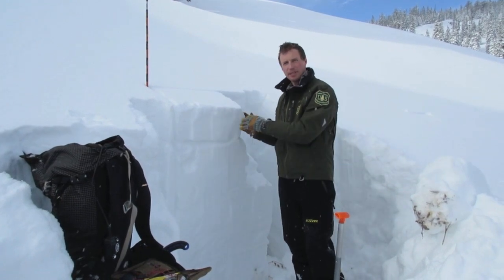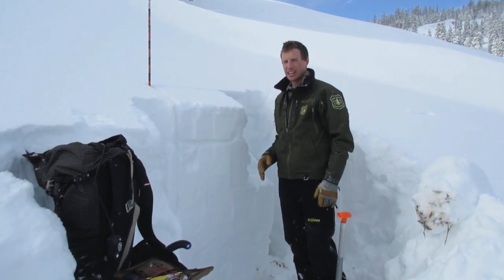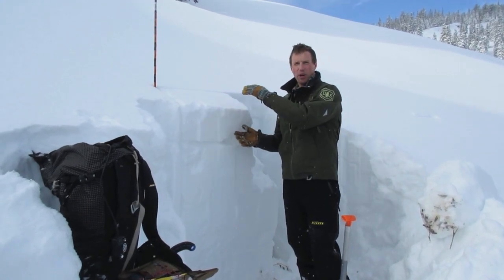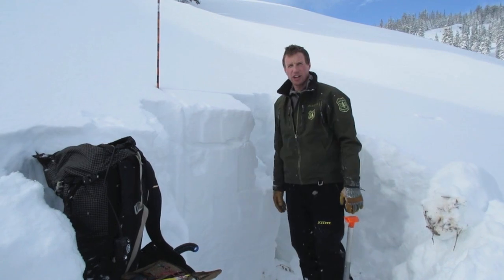Where this layer is, it wasn't causing instability in tests here — we haven't seen signs of instability on this layer yet today. But once this slab gets deeper, or in areas where it is deeper, we could easily trigger avalanches on that.